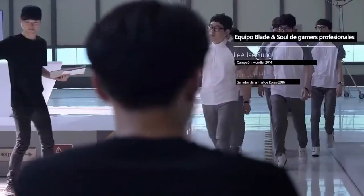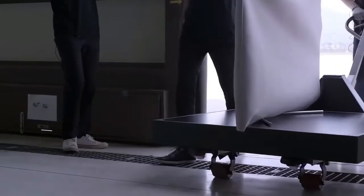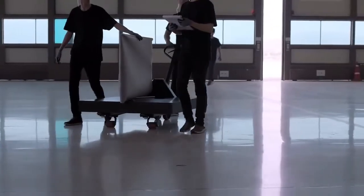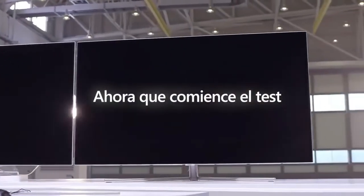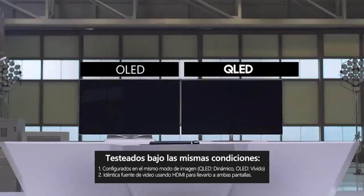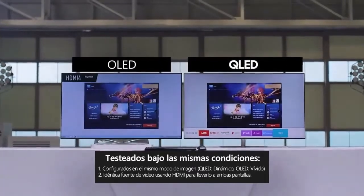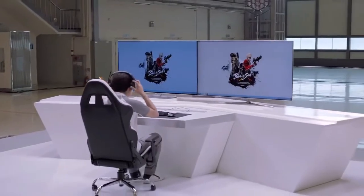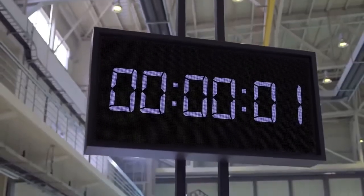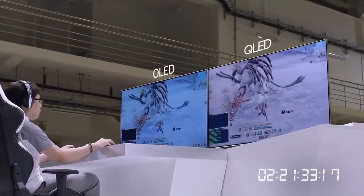Another way of looking at this: micro LEDs are simply traditional LEDs shrunk down and placed into an array. Micro LED displays will also offer a longer lifespan than current OLED panels, since OLED burn-in is still an issue due to the limited lifespan of the organic materials used to make the blue OLED. Micro LEDs don't exhibit the same problems and could even last longer than LCD displays before color shifting begins to occur — and that's a big plus point for micro LED.